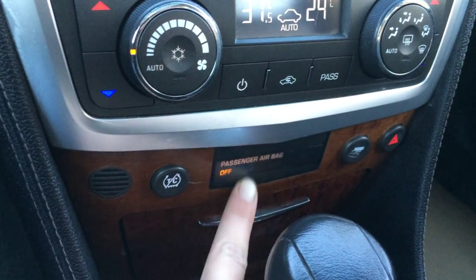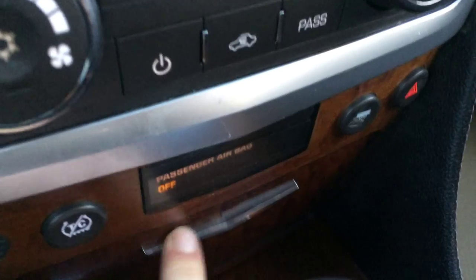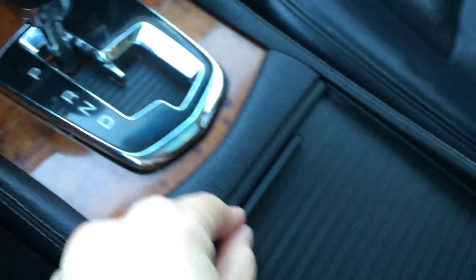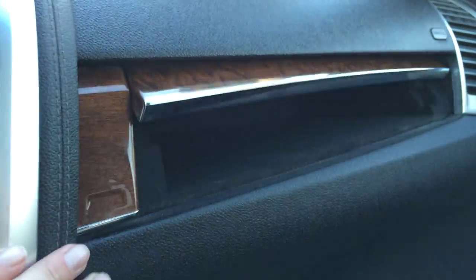Traction control on and off switch. Your airbag indicator for your passenger. Your tow haul button. Carpet material here. Power outlets. Leather shift knob. And storage underneath your armrest. You have your lockable glove compartment, and above it, you've got kind of a hidden compartment.